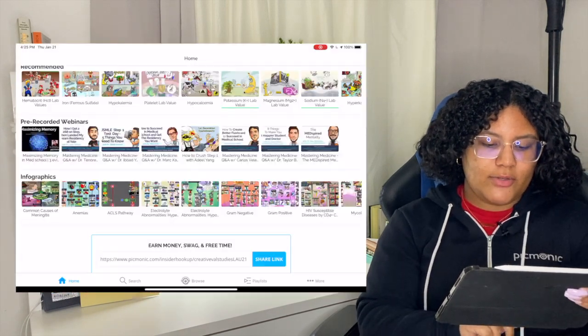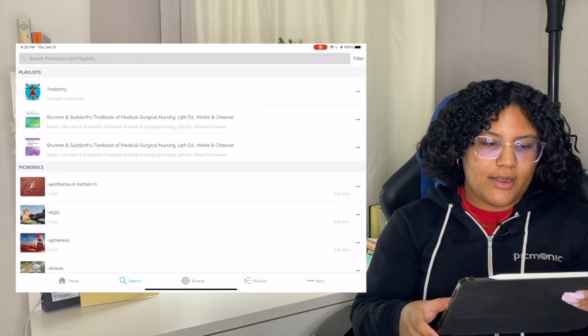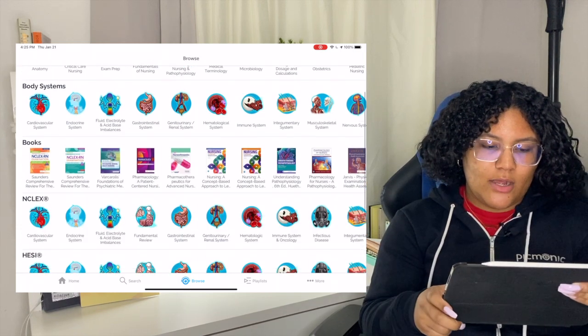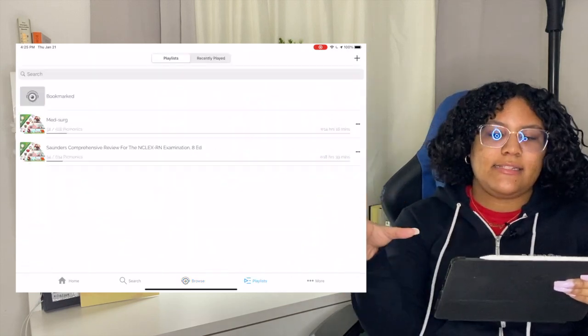On the bottom, you can search for the Picmonic you're looking for. Then you have the option to browse — by courses, body system, book, NCLEX, HESI, and ATI. You also have the option to create a playlist — you can make your own playlist or add existing playlists they have. That's basically it for the app; it's very easy to use.